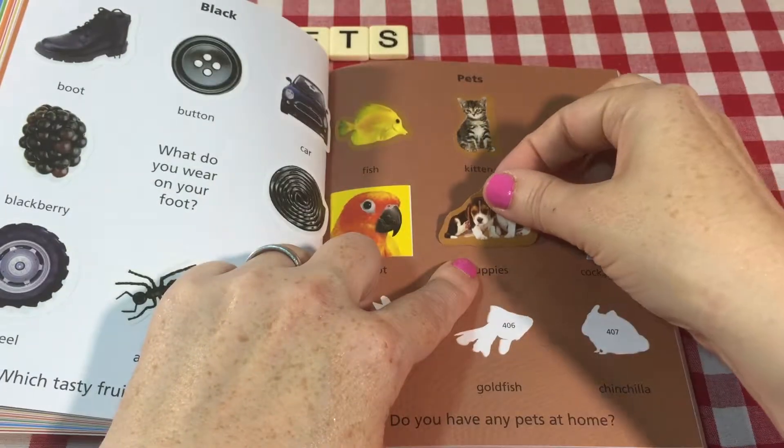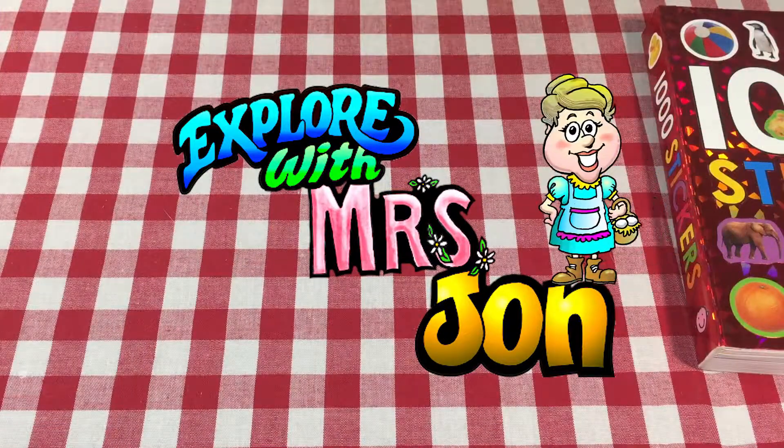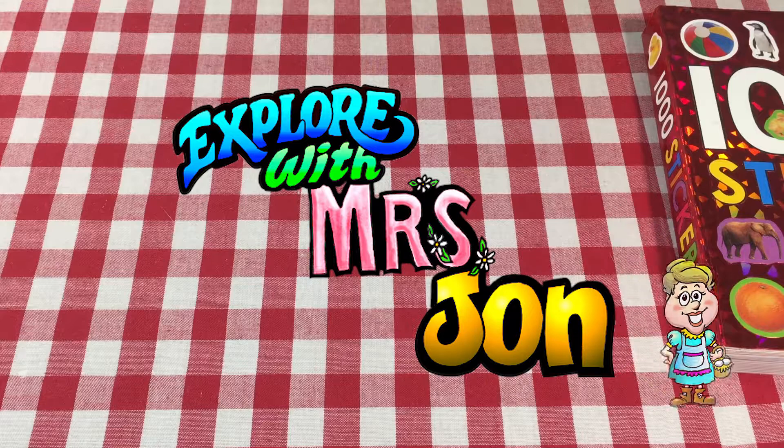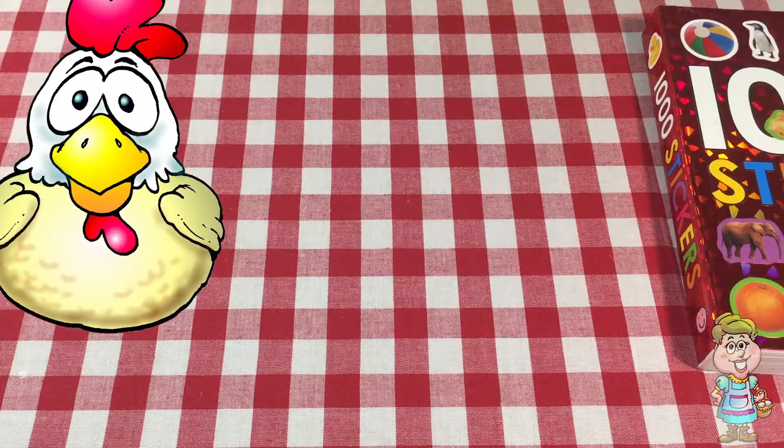Welcome, explorers. I'm Mrs. Jon. Hi, Pocky.